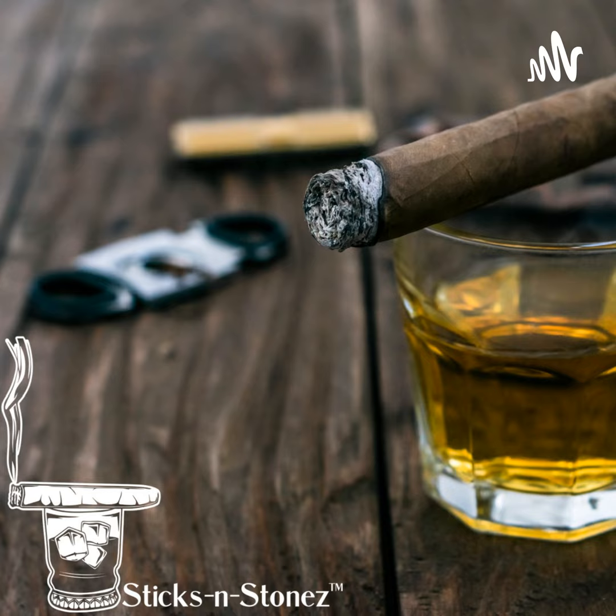Today I have a special episode. This is part one of a two-part series. Today I'm going to be counting down my top five cigars from the last season. This is kind of my season finale. I'm going to have part one today, and part two will be the top five spirits from season number one. I'm excited to bring these to you, so let's dive right in.